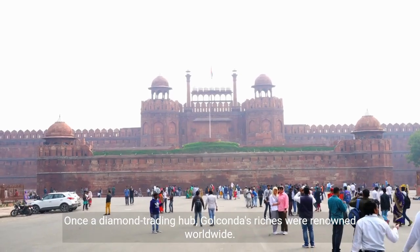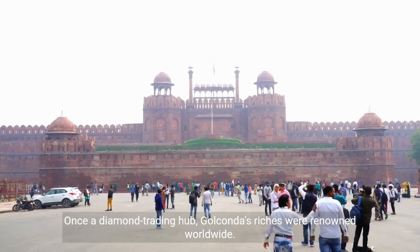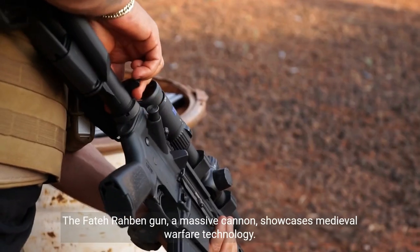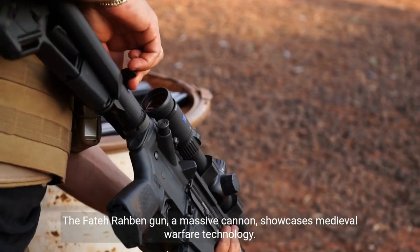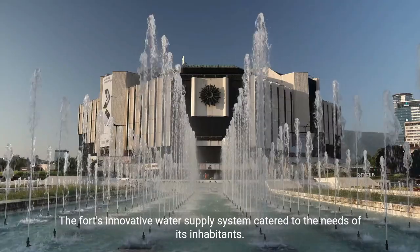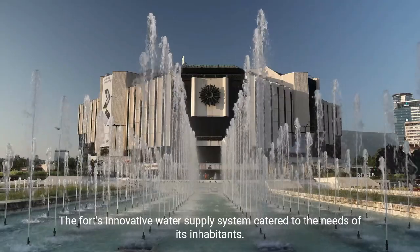Once a diamond-trading hub, Golconda's riches were renowned worldwide. The Fateh Robin Gun, a massive cannon, showcases medieval warfare technology. The fort's innovative water supply system catered to the needs of its inhabitants.